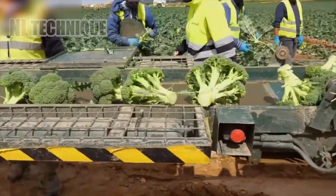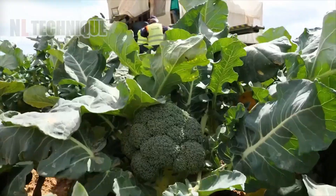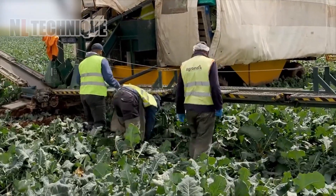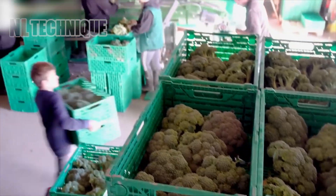Lush broccoli heads are harvested and immediately sent through a large machine's conveyor system. Broccoli doesn't get fresher than this — straight from the field to the factory.